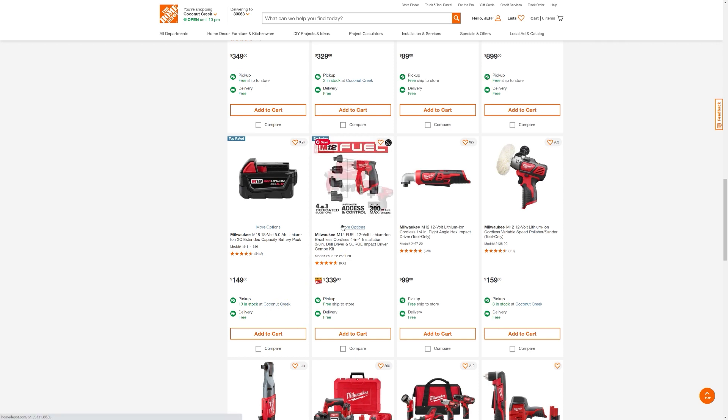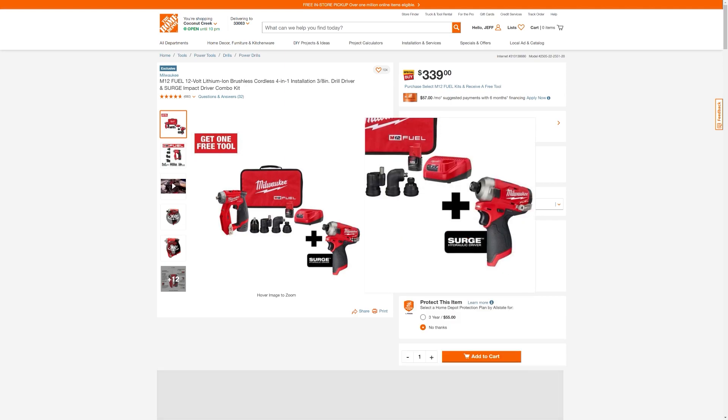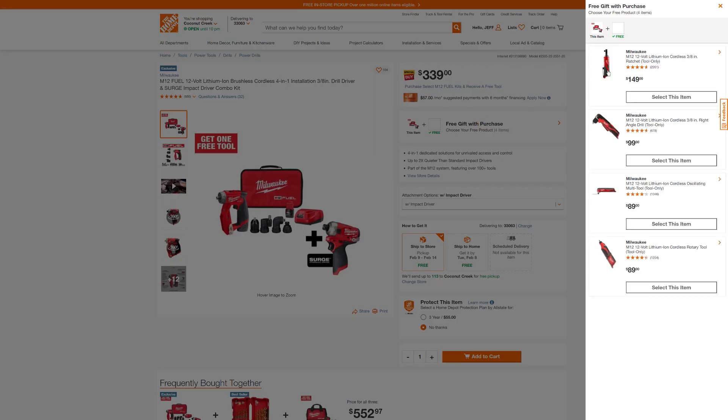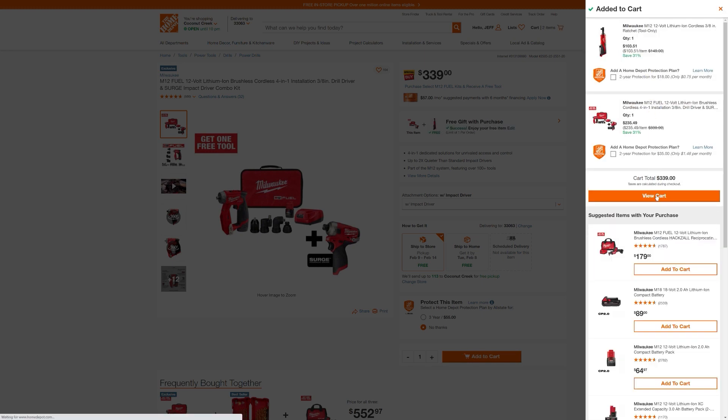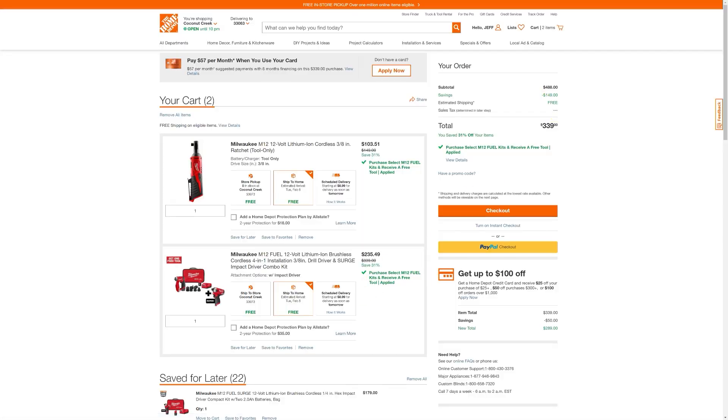Here's one with the installation driver - let's go see if this has it. Yep, it has the deal. Let's pick our free gift; I'm going to choose the ratchet again. Add both to the cart. There's our $339 total and we're saving $149. Here's your installation kit with the surge - you're getting the kit plus that tool free, and here's the ratchet. It's a little strange that the ratchet is about $3 more than in the last deal, but it's still in the same ballpark. You're getting both of these kits for $235, because normally that installation driver kit is pretty up there in price. So here's another great score.